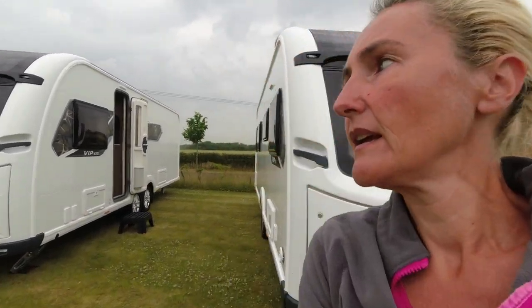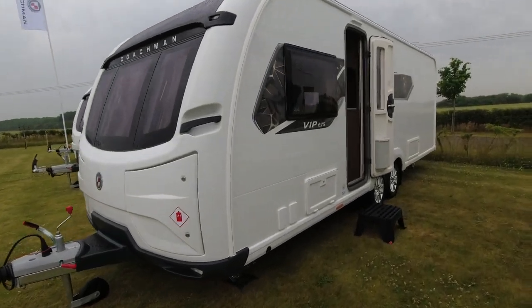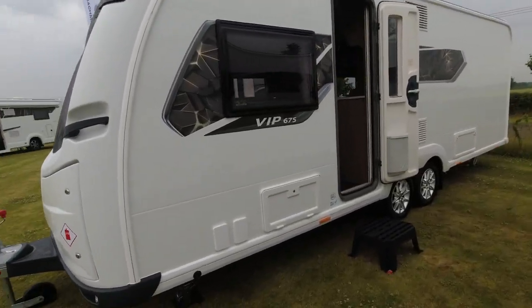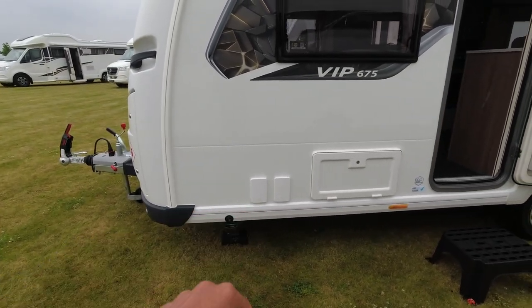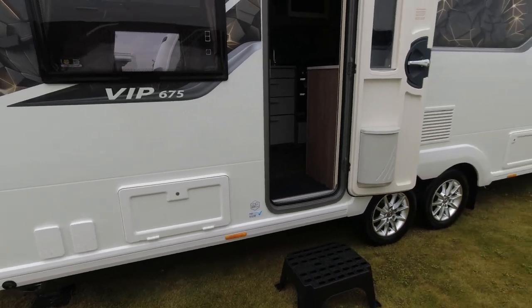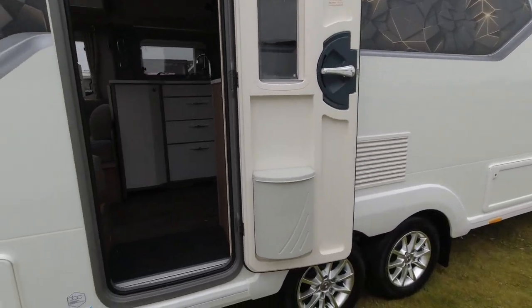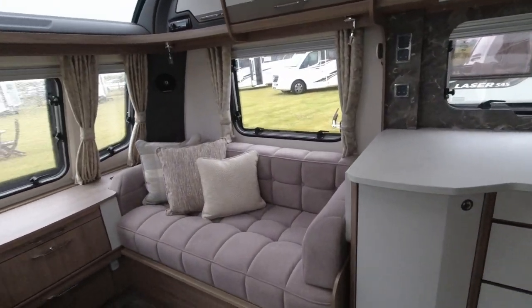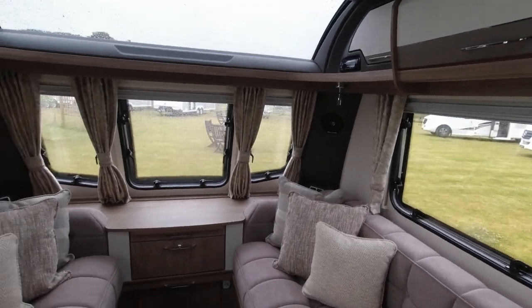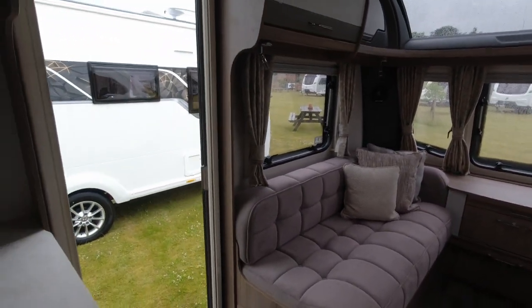Here we go - the exterior is almost the same apart from it's a bit longer and we've got two wheels on this side. We've got our gas barbecue point and hookup points. We can tell we're going to get a tower fridge freezer in this model. Let's go in and have a look at the 675.